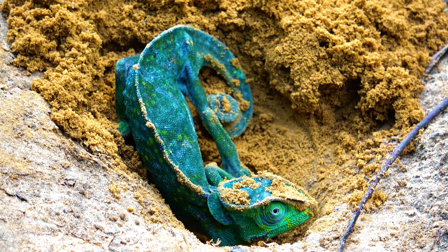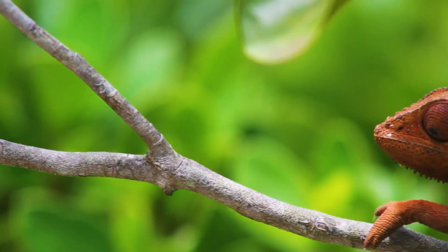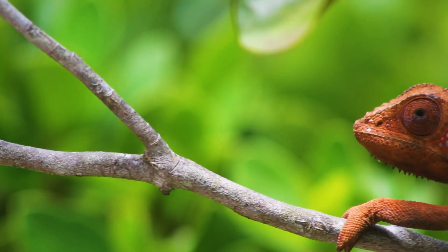These creatures do not have the outer and middle ear, but the ear can sensitively capture acoustic waves within the sound range of 250 to 650 hertz.